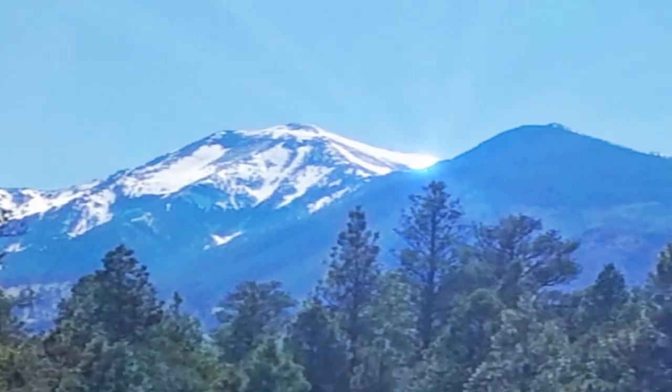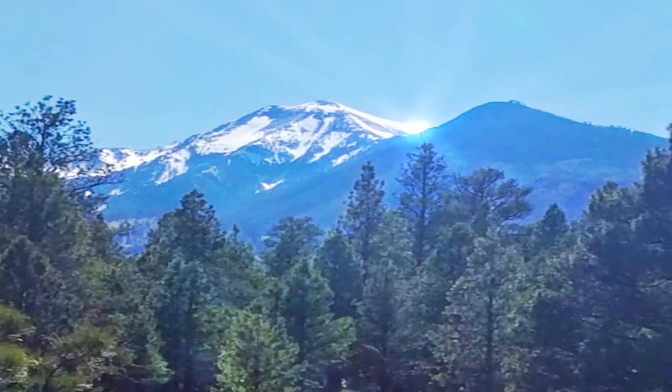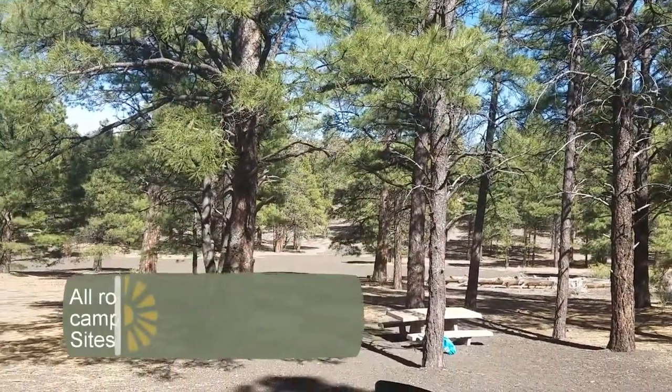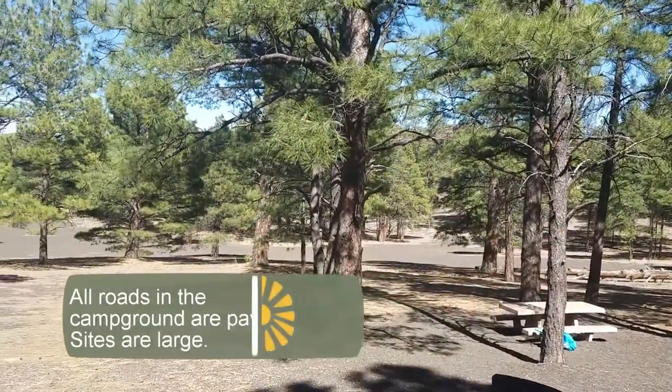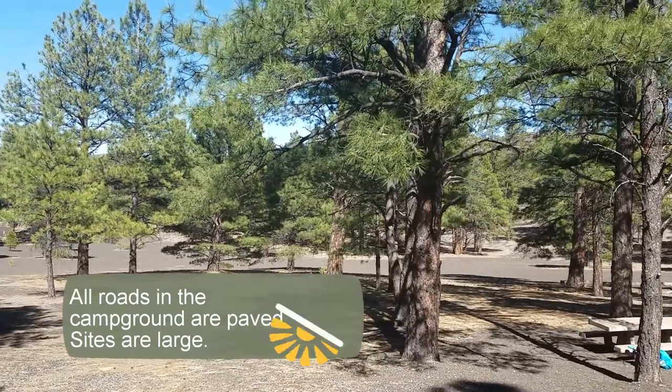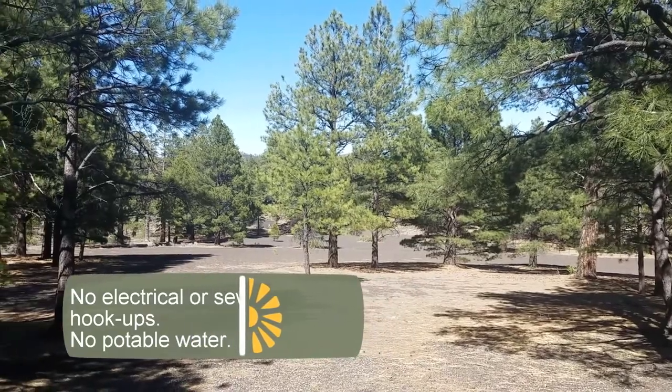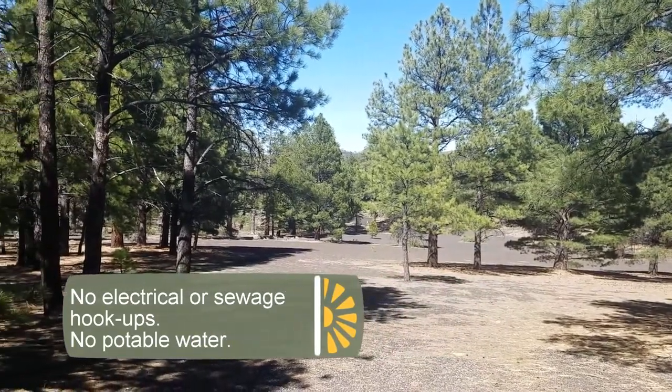Just outside the Sunset Crater Volcano National Monument in Arizona sits the beautiful Bonita Campground. The campground is in a ponderosa pine forest at about 7,000 feet in elevation, which makes it perfect for a summer getaway camping trip. The campground has 44 sites and each site is $24 a night. There are no reservations, so make sure you get there early.